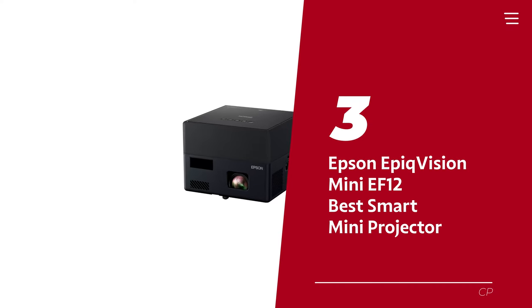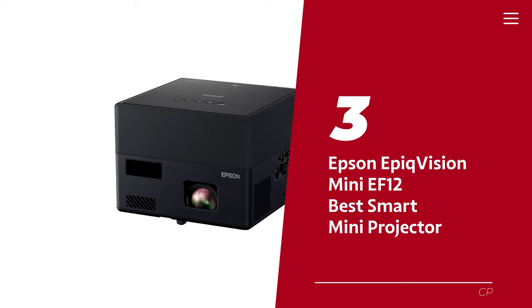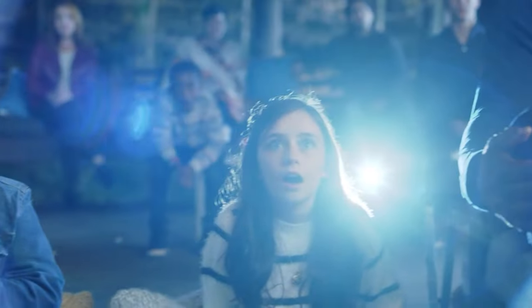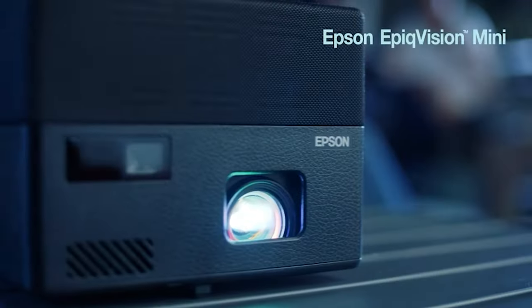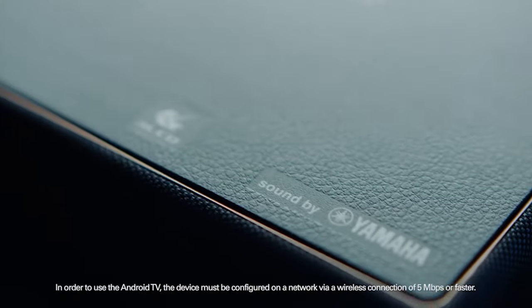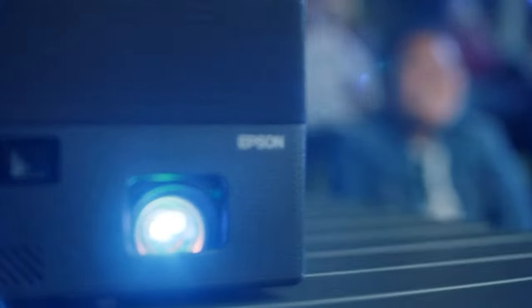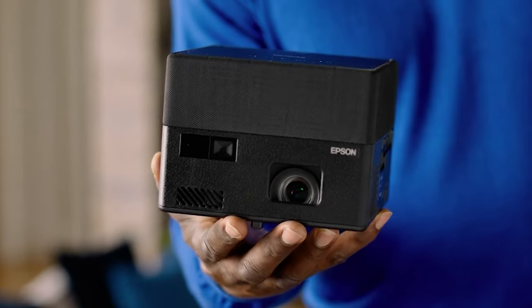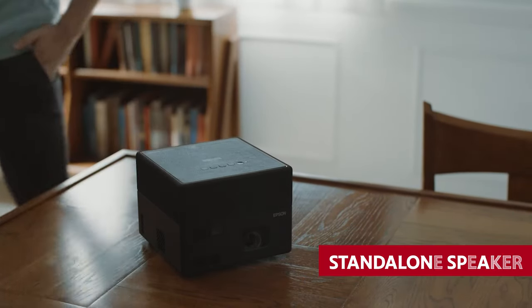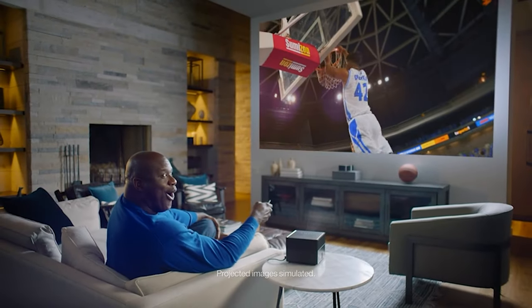Number 3: Epson EpiqVision Mini EF-12. Get ready to have your mind blown with the Epson EpiqVision Mini EF-12, the streaming laser projector that will make you the envy of all your friends. This projector doesn't mess around when it comes to picture quality — we're talking stunning 4K content that will make you feel like you're part of the action. The sound system is out of this world, designed by Yamaha — it's like having a personal concert in your living room. You can even connect to it via Bluetooth and use it as a standalone speaker.